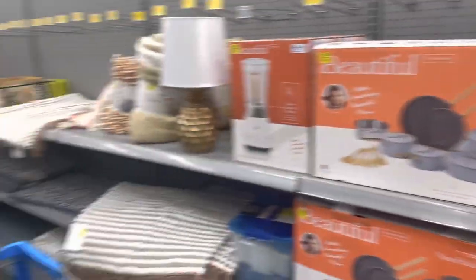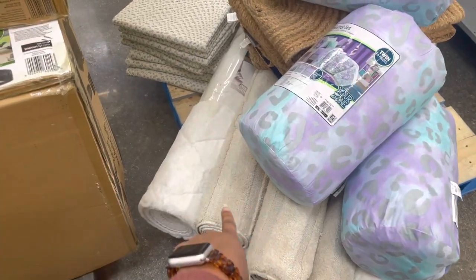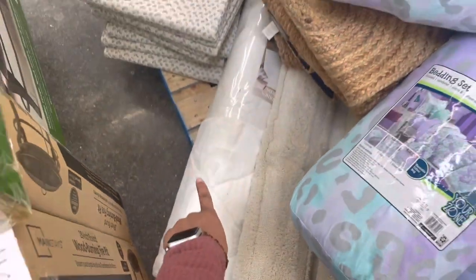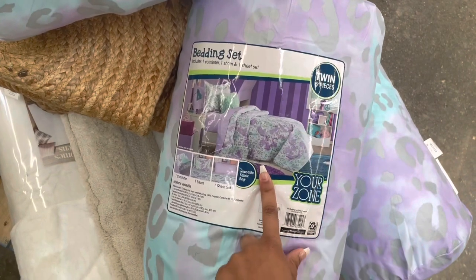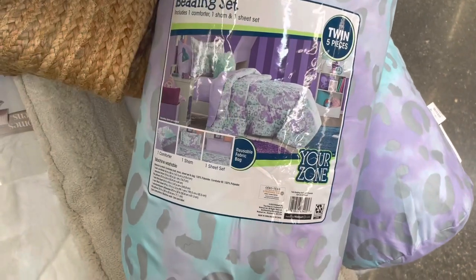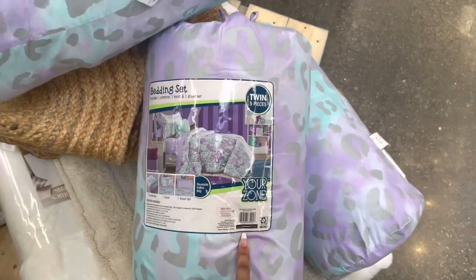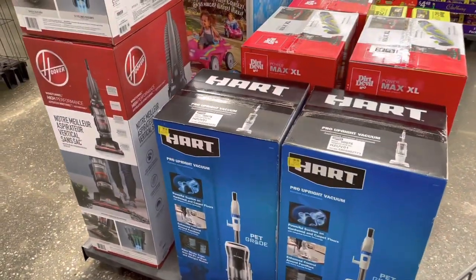They have some more of her bigger rugs over here — a pretty white one and a tan one — but these are still ringing up regular. I think they're going to mark those down to clearance. They also have these bedding sets, y'all — this came up for $8 and some change. The original price is like $35, so that is a really good deal. It's a twin size and it's a five-piece set. They have a couple of those.